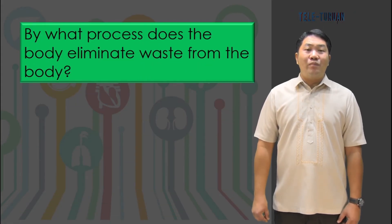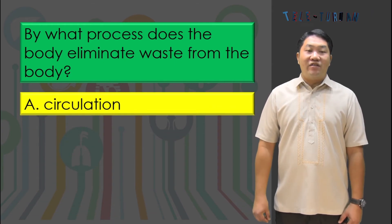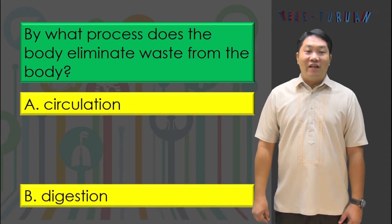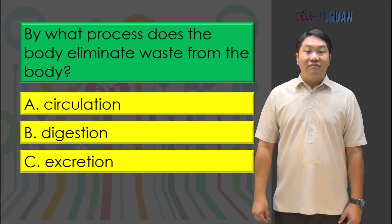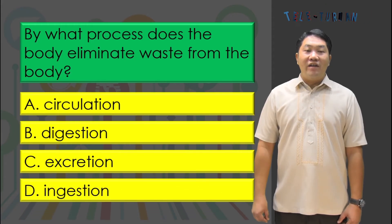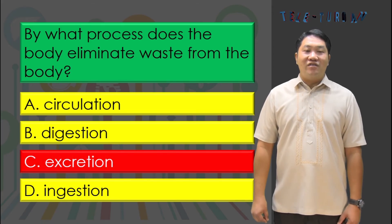By what process does the body eliminate waste from the body? A) circulation, B) digestion, C) excretion, or D) ingestion? The answer is letter C, excretion.